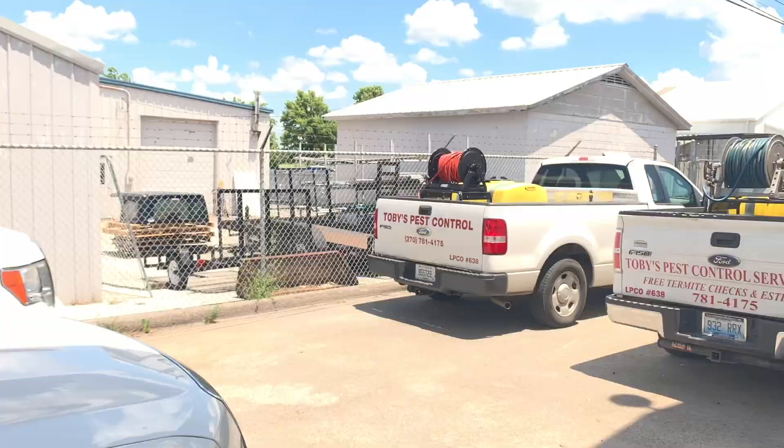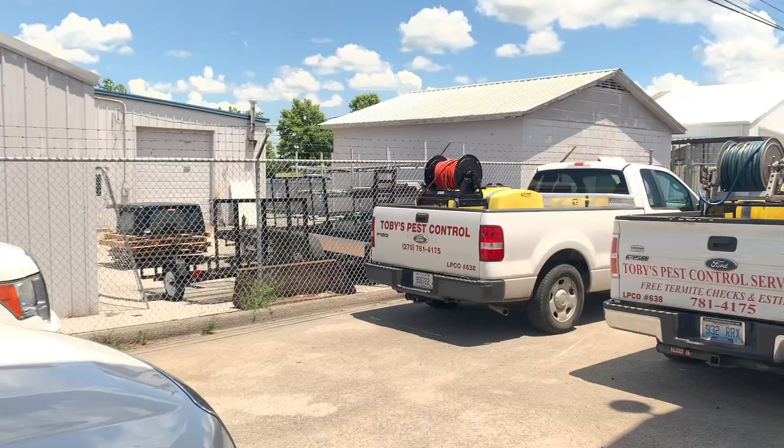We've got these wildlife traps — we do wildlife trapping. All those skinny ones are for squirrels. Those bigger ones are for raccoons, skunks, possums, groundhogs, all kinds of stuff like that.